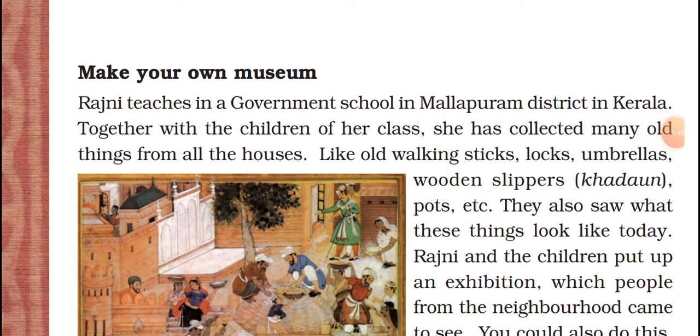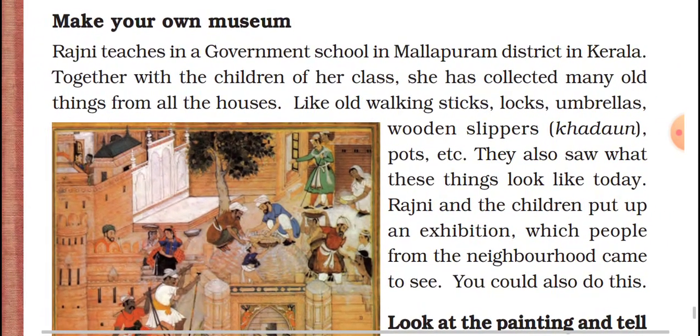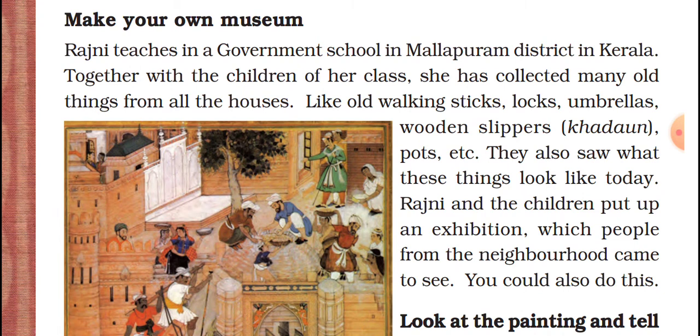You can make your own museum. Rajni teaches in a government school in Malappuram district in Kerala. Together with the children of her class, she collected many old things from houses — like old walking sticks, locks, umbrellas, wooden slippers, and pots. They also saw what these things look like today. Rajni and the children put up an exhibition which people from the neighborhood came to see. You could also collect old coins or old things available to you and make it as a museum, so other children and people can see what was used in earlier times.